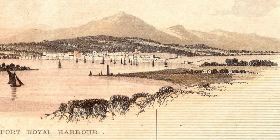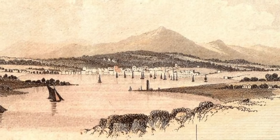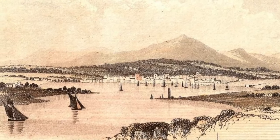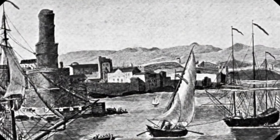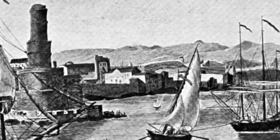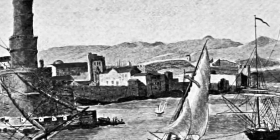Up until 1692, around 6,500 people lived in Port Royal. There were 2,000 buildings on only 51 acres of land. As available land decreased, people would either fill in areas of water with sand, or build taller. The buildings became heavier as people built with bricks, mimicking the construction style of England.